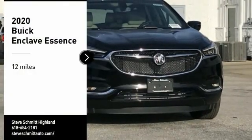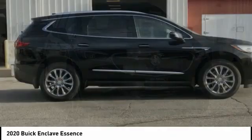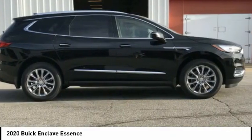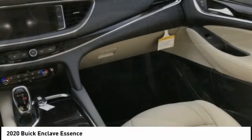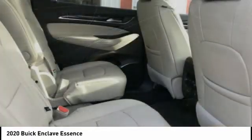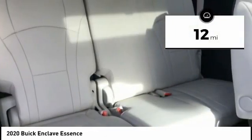Stop by and take a look at the 2020 Enclave. The Enclave offers three rows of seats, standard, with seating for up to eight passengers. Not only is it roomy and stylish, but Buick really did its homework on this vehicle. They did not cut any corners. This vehicle has less than 100 miles.